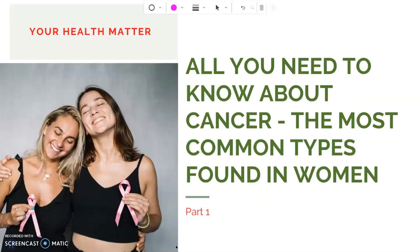Hi guys, what are you doing today? It's me, Jenny, from your Health Matter channel. In my video today, I will discuss about cancer. This video is part 1. It's about the most common types of cancer found in a woman.